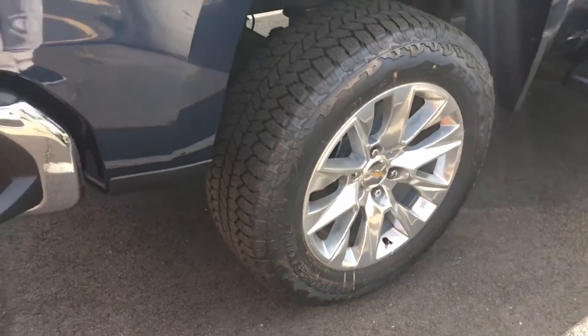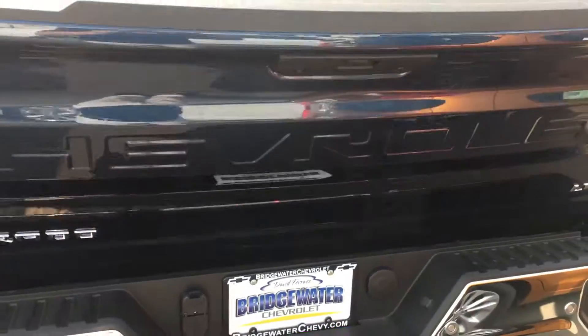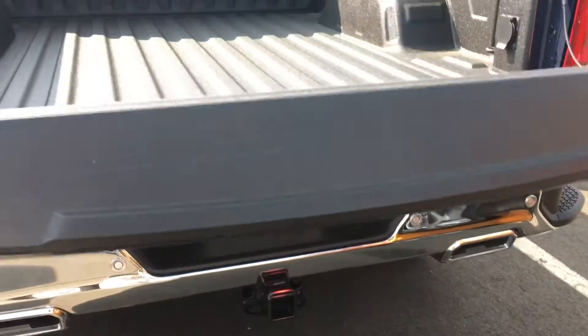Step to the back — spray-in bed liner. This truck is just awesome. LTZ, easy release.